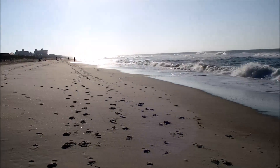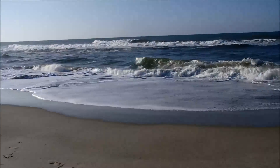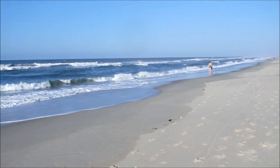This is Vasha, and this is our beautiful beach at Emerald Isle, North Carolina. Weather's perfect for anything you want to do out here.